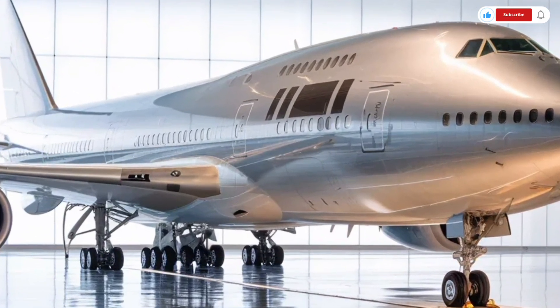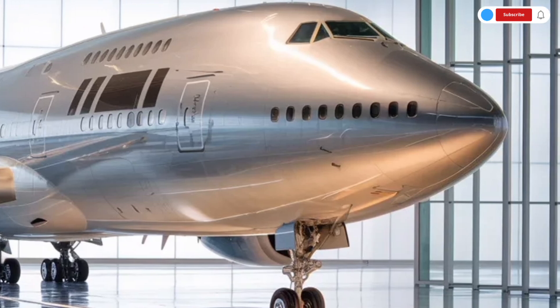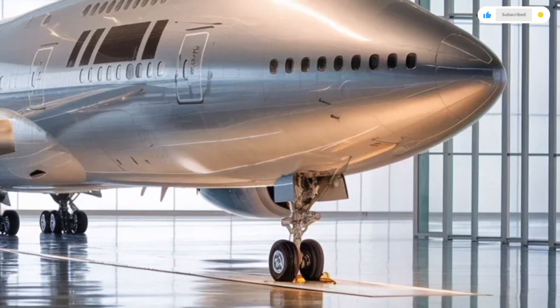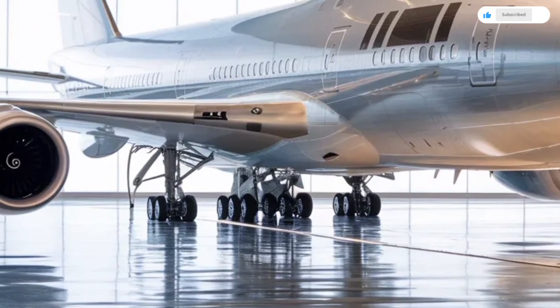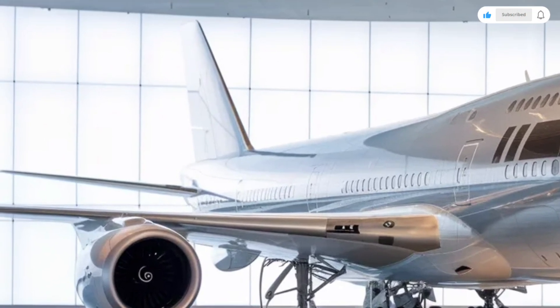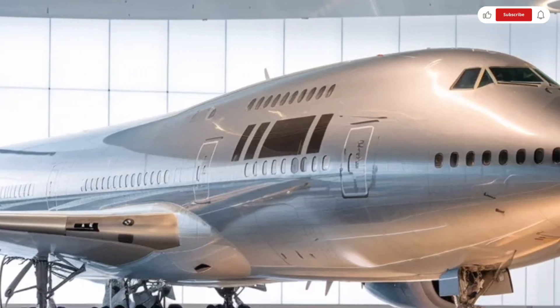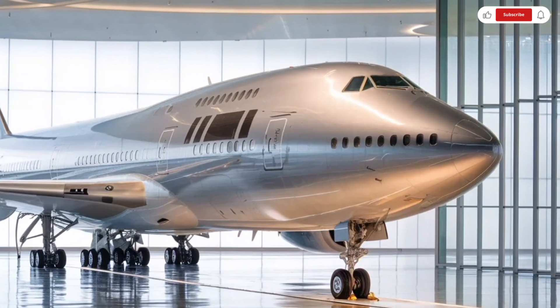Welcome back to SK Cars 2.0, and today we're taking things to a completely different level. Instead of a car, an SUV, or even a superbike, we're diving into the skies to explore one of the most iconic and largest aircraft ever built. This is the full detailed review of the 2026 Boeing 747, a legendary giant reborn for the modern aviation era.